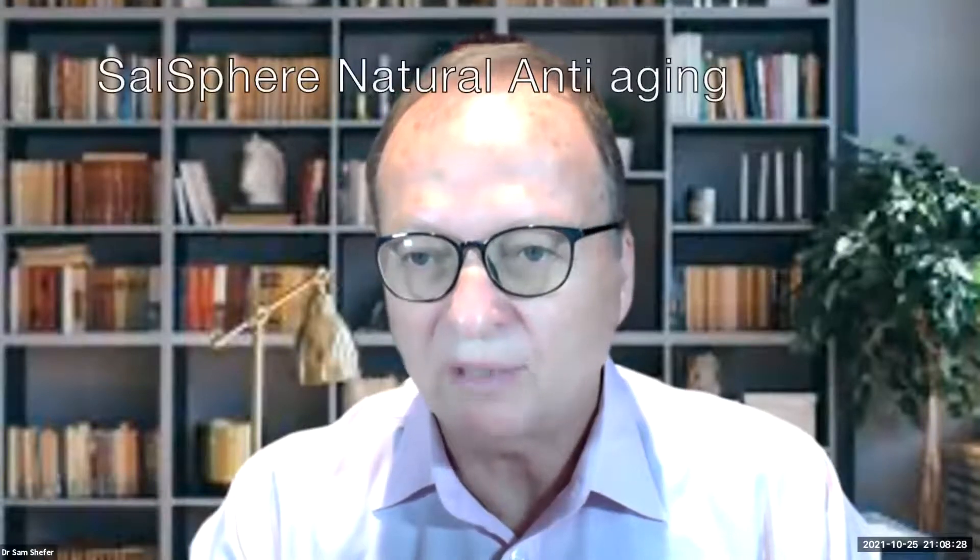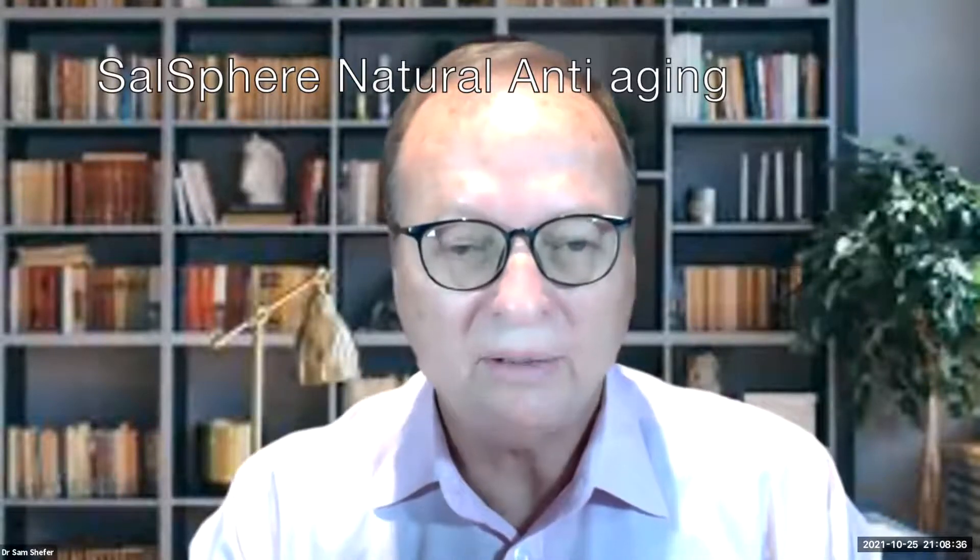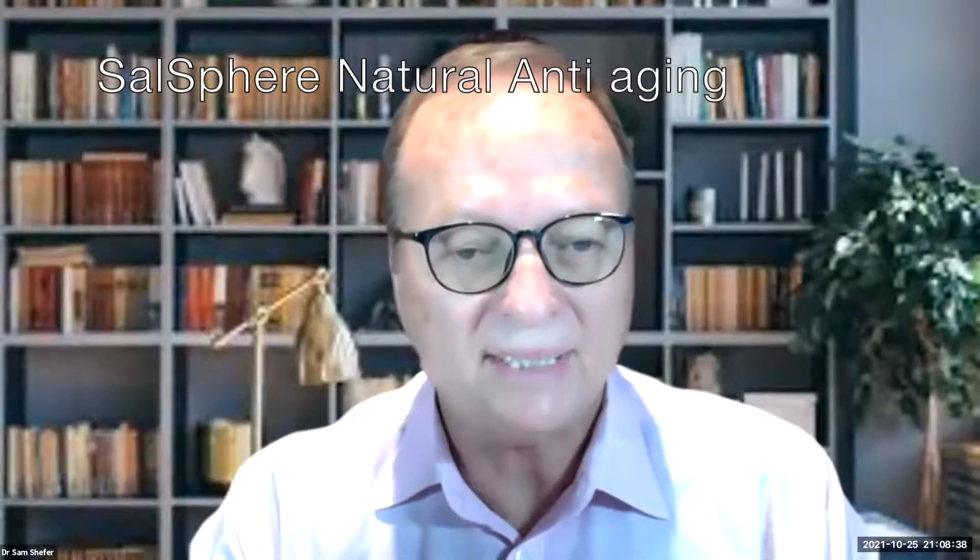My name is Sam Sheffer. I'm from Salvona Technologies. We are located here in New Jersey, which is south of Manhattan and on the east side of the USA.